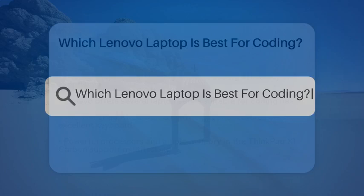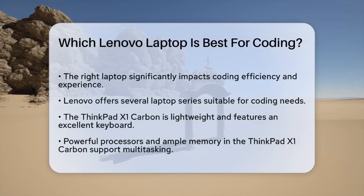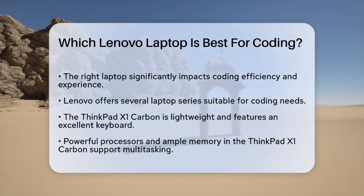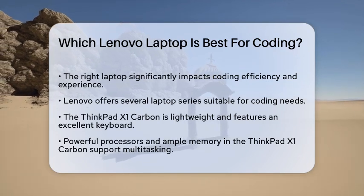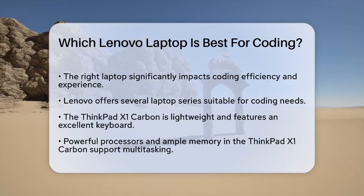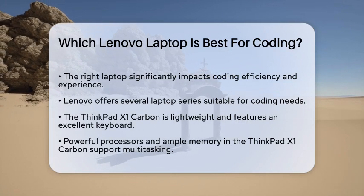Which Lenovo laptop is best for coding? When it comes to coding, the right laptop can make a world of difference. Imagine sitting down to write code, and your machine is fast, responsive, and equipped with the right features to support your workflow. Today, we will look at some of the Lenovo laptops that stand out for coding purposes, considering factors like performance, display quality, and battery life.